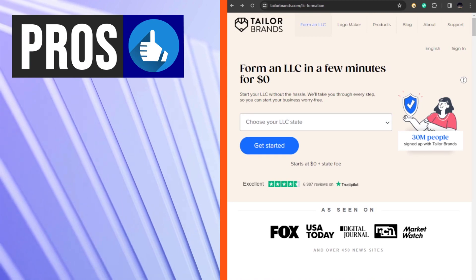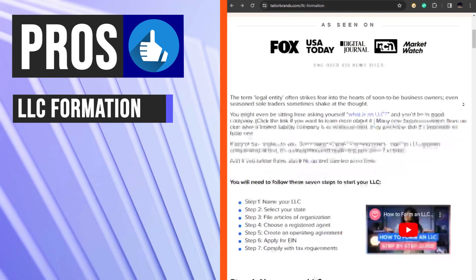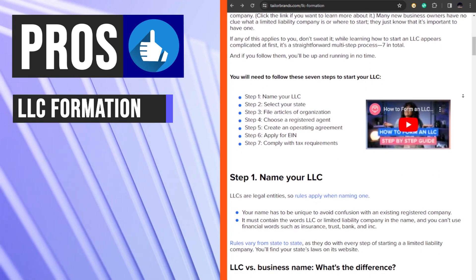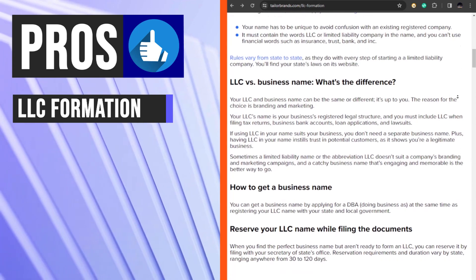Taylor Brands provides a service for forming an LLC online. This includes filing articles of organization, obtaining an EIN, and creating a customized operating agreement.